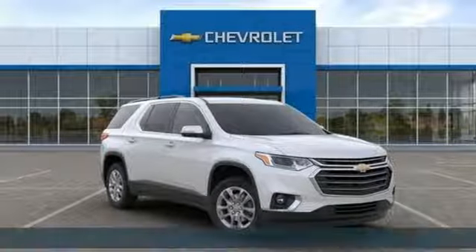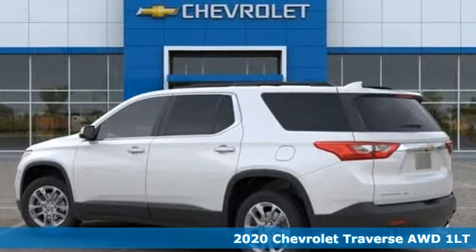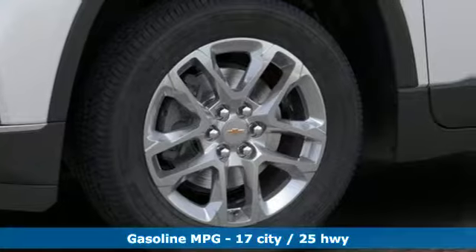Here's a 2020 Chevrolet Traverse. Style, space, and amenities. This is everything but compromise. And with features like these, every drive is a pleasure.